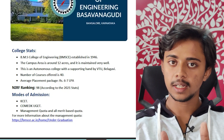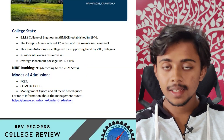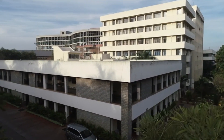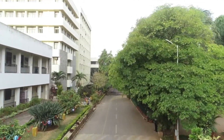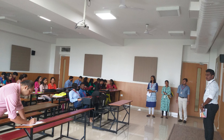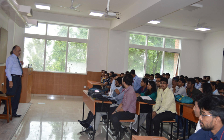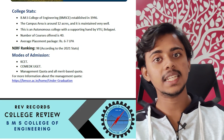BMS College of Engineering is one of the oldest colleges in Karnataka, established in 1946. The campus area is small compared to other colleges in Karnataka, but its location is almost at the center of Bangalore. The campus area is just 12 acres, very well maintained. It is an autonomous college affiliated to VTU, and the number of courses offered is 40.